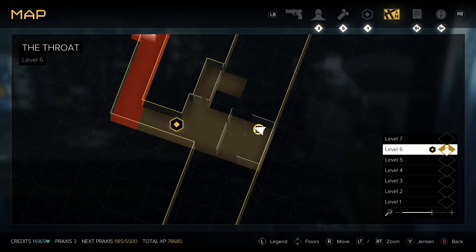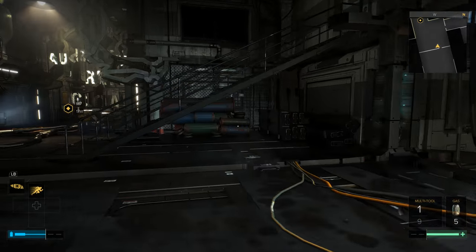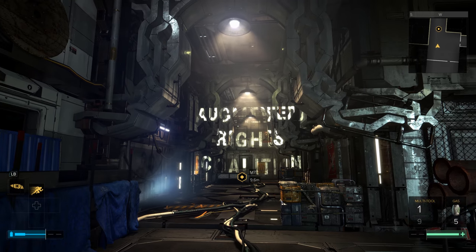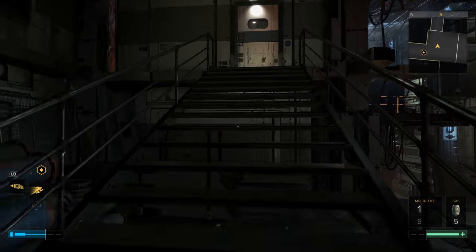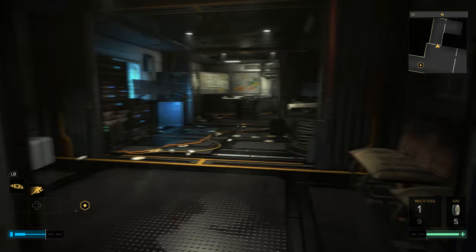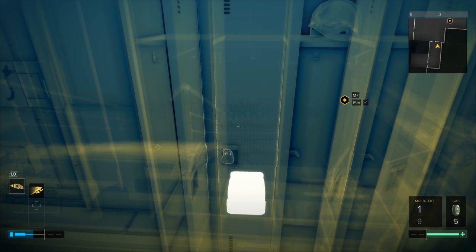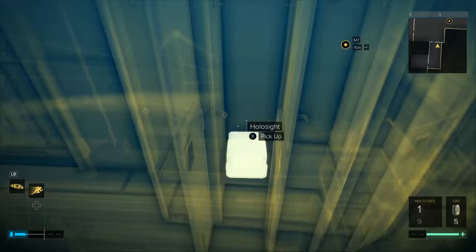Take the elevator up to level 6. Head through the chain link door and you're going to come to the entrance to the Ark headquarters. When you get to this point, take a right and head up these stairs. It's inside this room that you're going to find your next holosight — break open this locker and there it is.